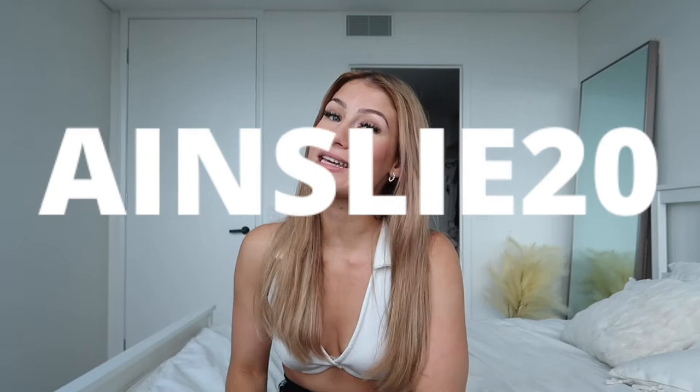Hello everyone, welcome back to my channel! My name is Ainsley — for those who don't know me, I'm a 19-year-old fashion and lifestyle content creator and I'm also studying business at uni. Today will be a Princess Polly haul which I'm super excited to share. I've been working with Princess Polly for about a year now through Instagram. My Instagram is Ainsley Ablee, my TikTok is Ainsley.Ablee, and my discount code is Ainsley20 for 20% off everything.